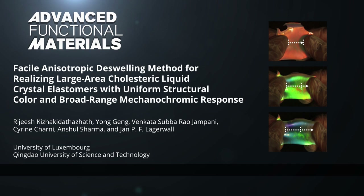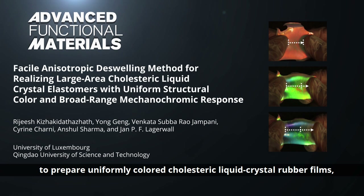In Advanced Functional Materials, Professor Jan Lagerwal from the University of Luxembourg and co-workers present a facile, reproducible and scalable procedure to prepare uniformly colored cholesteric liquid crystal rubber films, which could translate to commercial production.